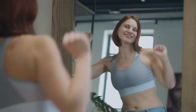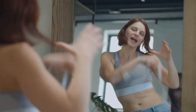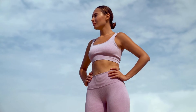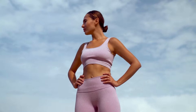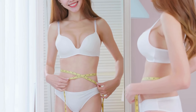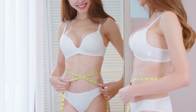Weight loss with semaglutide has shown to be more sustainable in the long term. By improving the natural mechanisms of appetite and metabolism regulation, semaglutide helps patients maintain weight loss and achieve lasting health. Supplements, on the other hand, frequently result in short-term weight loss followed by weight regain after discontinuation.